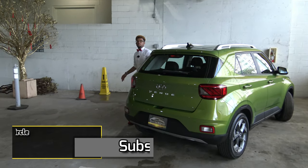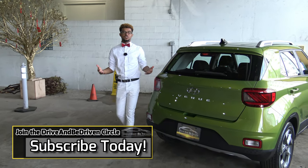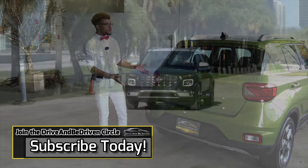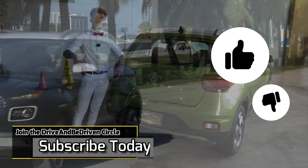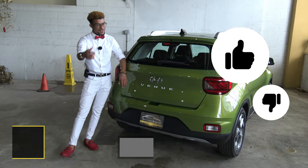At this point in the video I'd truly appreciate if you could subscribe to the Driving My Dream YouTube channel. Also let me know what you think about the Hyundai Venue so far — is it a yay or a nay? Comment down below, and without further ado let's continue.